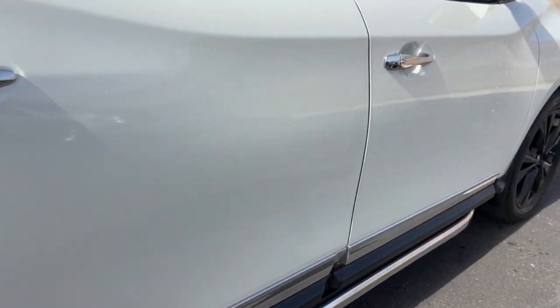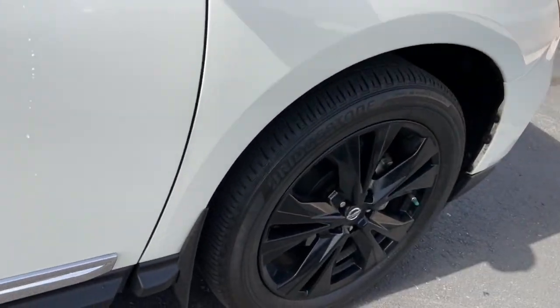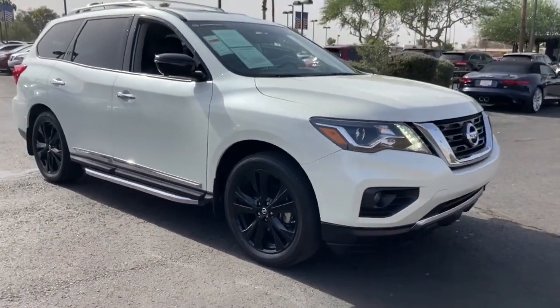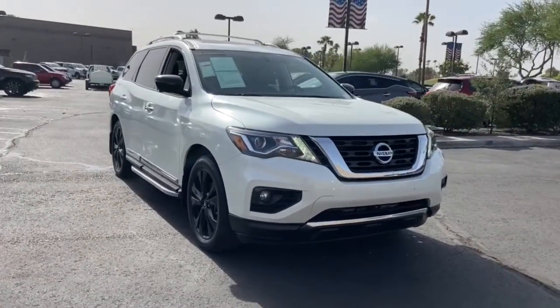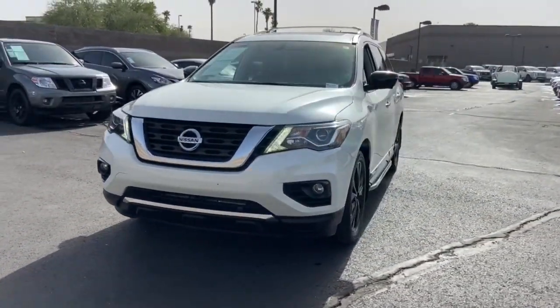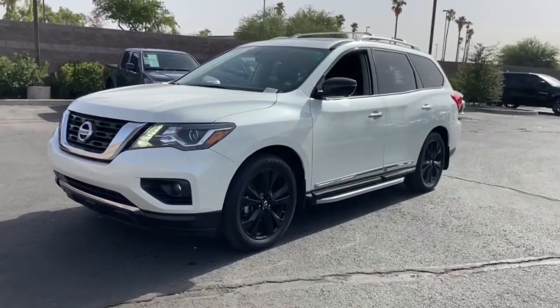These are just some of the great options this vehicle comes with: sun moonroof, keyless entry, navigation system, premium sound system, satellite radio, power passenger seat, heated mirrors, cooled front seat, fog lamps, backup camera.